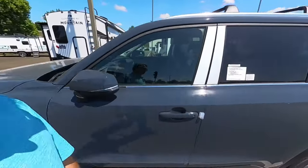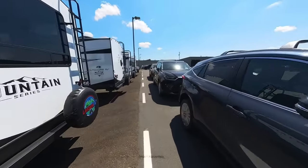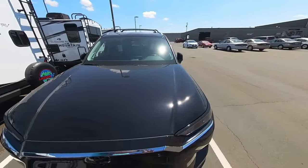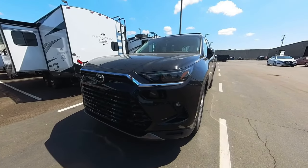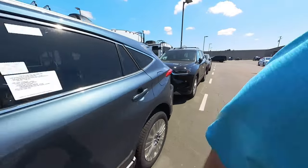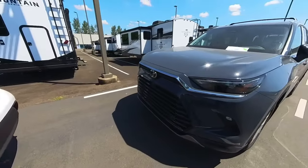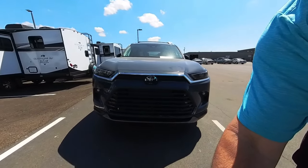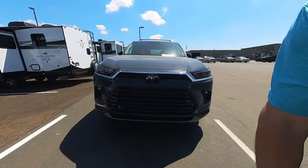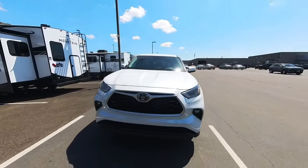Let's continue down the line. That was the Windchill Pearl, and this is the Storm Cloud Blue. Walking past the Coastal Grey Metallic Venza to this Midnight Grand Highlander — I'll get you a good look at the front. Look at that big grille. Let's go up to the regular Highlander and compare the grilles. There's the grille on the Grand Highlander, and this is a Limited so you're getting more chrome. Now check out the grille on the regular Highlander — quite a bit of difference there.